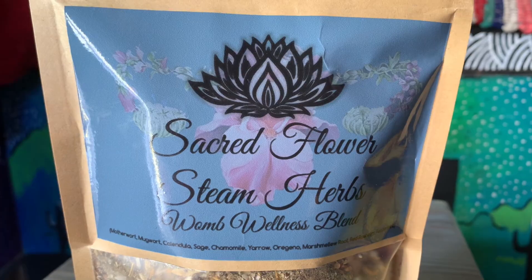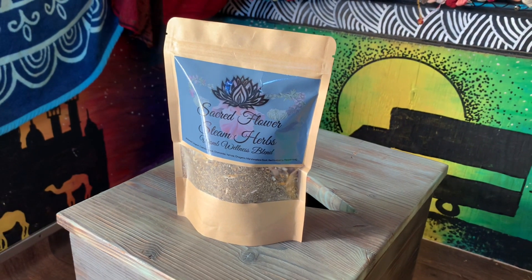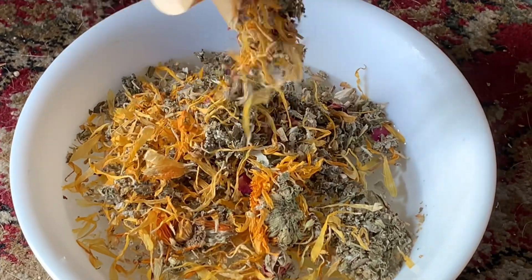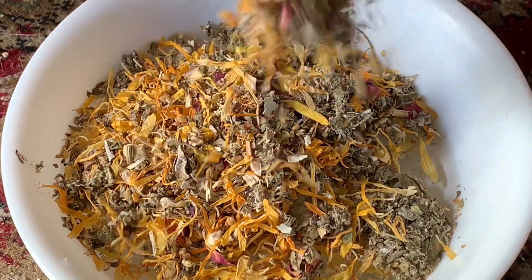These are the herbs that I have made, and all of these herbs come together and really play a huge part in healing the uterus and the yoni. They're called Sacred Flower Steam Herbs. In this blend, it's a combination of motherwort, mugwort, calendula, and a whole bunch of other really beneficial herbs. Each blend has a different combination of herbs to help do different things, such as awakening your womb to help with stagnation and irregular periods.